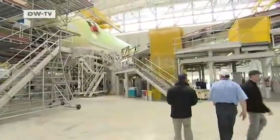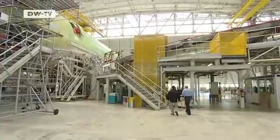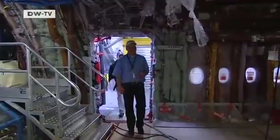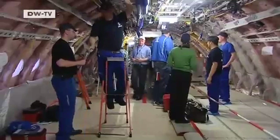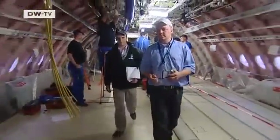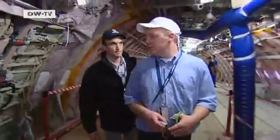But first, the inspector wants to have a look inside the cabin. This is the first time cameras have been allowed inside. The A380 seats more than 500 passengers. On the upper deck, reserved for business and first-class passengers, the luxury fittings have not yet been added. The aircraft is still in its basic state.